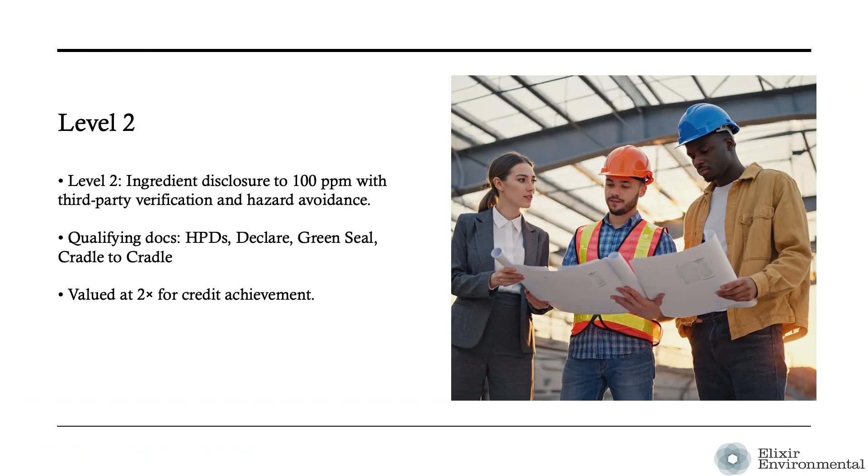A level two product builds on the criteria from level one. Products at this level are assessed to a greater level at 100 parts per million, must have third-party verification, and avoid specific hazardous ingredients. Level two qualifying documentation includes more stringent requirements and may include health product declarations, declare labels, green seal, and cradle to cradle. An eligible product includes third-party verification of content inventory. Currently there are no level three compliant product documentation for the human health criteria. The U.S. Green Building Council will update the eligible product documentation list periodically to include new documentation.